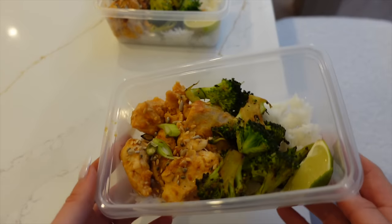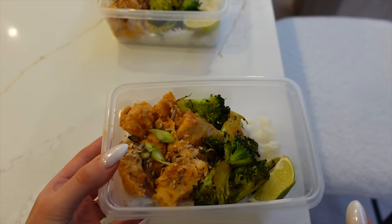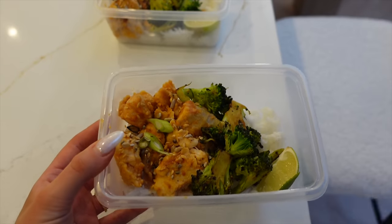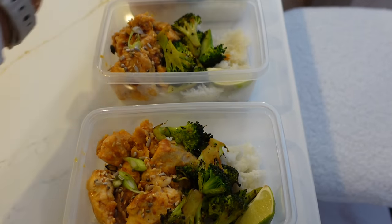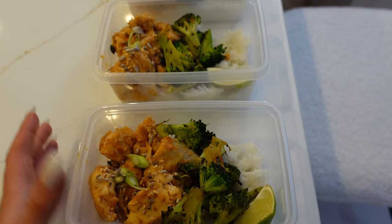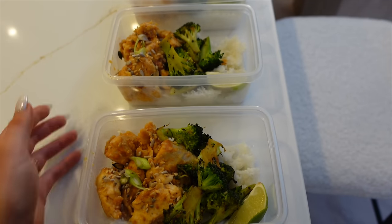So here is the honey garlic chicken — oh my gosh, this has made my whole kitchen smell unreal. I can't wait to try these. I have nibbled a few bits and can confirm it is so good. I didn't have any sesame seeds so I've just used a little bit of mixed seeds and then some spring onions.